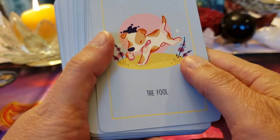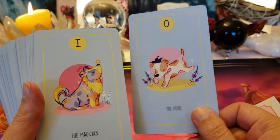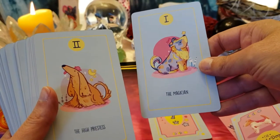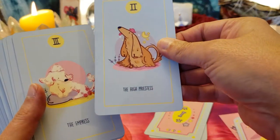Here's the Fool — isn't that sweet? He's digging a new hole, his new adventure. The Magician, oh! And the High Priestess.